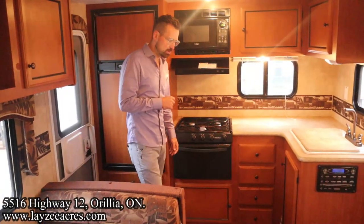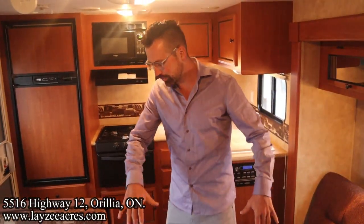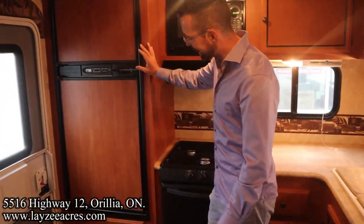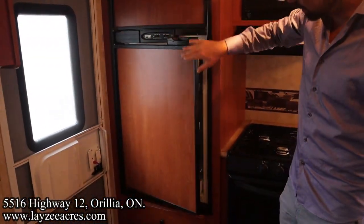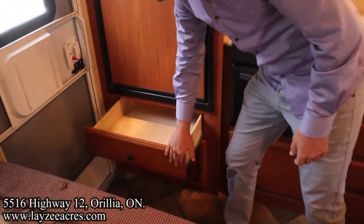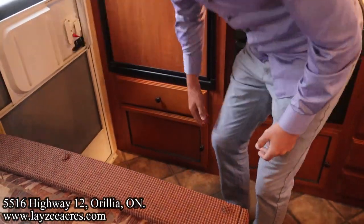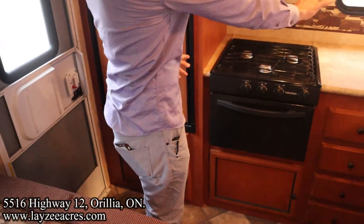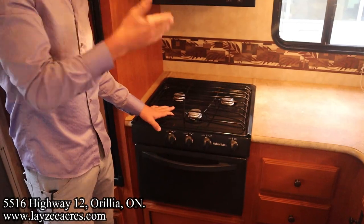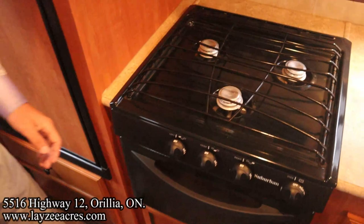Coming inside the 241 Sportsman — you're in the bathroom looking towards the back, past our living space, into our rear kitchen. We've got a six cubic foot gas-electric fridge right here, good looking stuff. A single drawer down below — that's a big drawer — and then a cupboard down below that, which is a great spot for shoes as you come in the door. Turning around, we've got this great corner-style kitchen with a lot of counter space and a three-burner stove top.